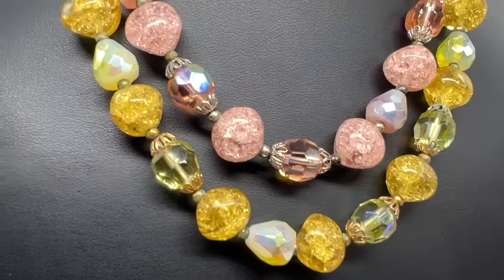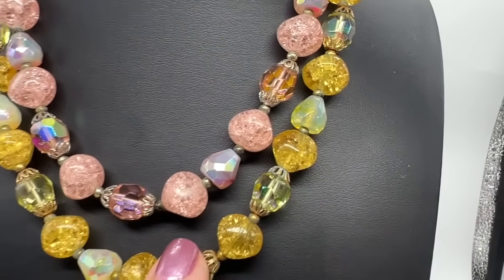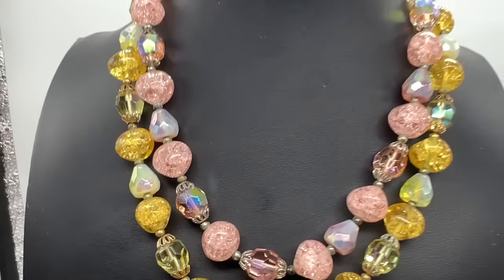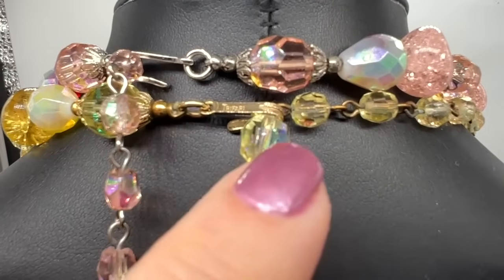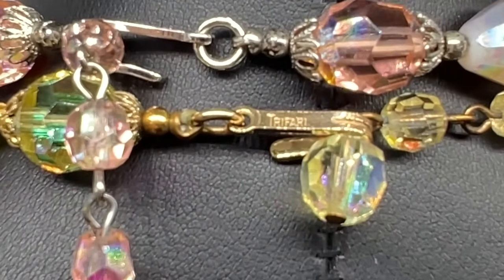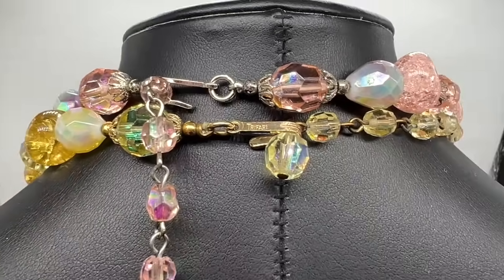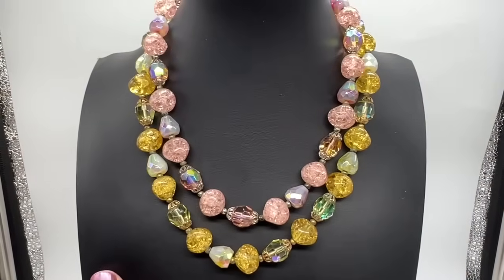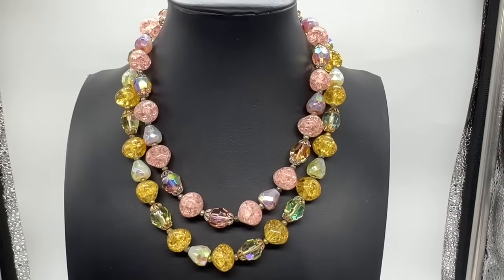I think that technique is when the glassmaker has the glass really really hot and you immerse it in cold water and that's what happens. There are also some beautiful crystals — some aurora borealis. I made them different lengths. There's the Trafari signature, no crown, no copyright. Those are some of the best Trafari necklaces I've ever owned — I love them both.